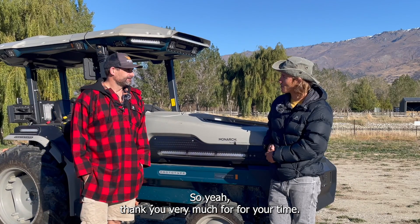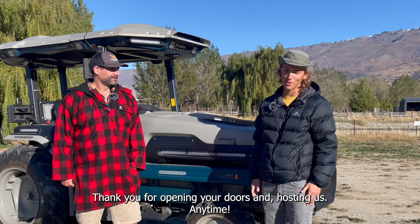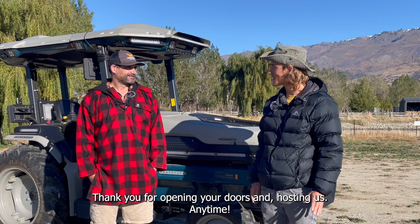Thank you very much for your time — let's see the machine working right now. Let's go! Thank you for opening your doors and hosting us. Anytime.